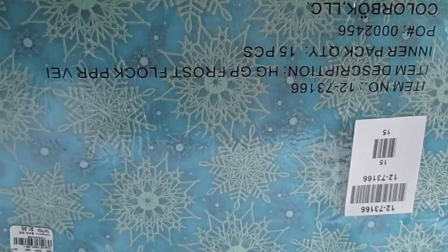A little while ago I showed you a blue one that I got and it was 15 pieces. Well, I found some ivory — sorry about the glare — and the snowflakes are like a light blue. Can you see them?